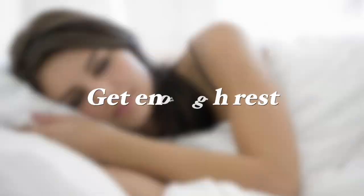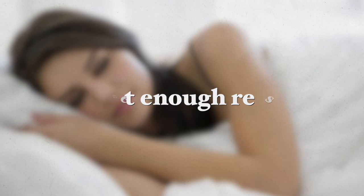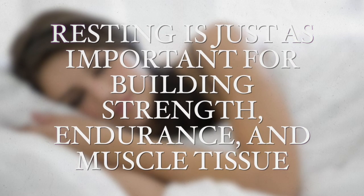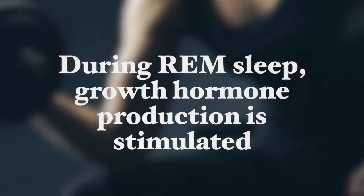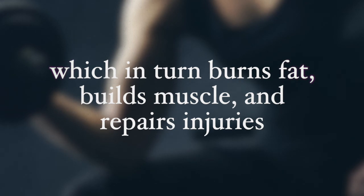The next tip is to get sufficient rest. Weight training stimulates muscle growth, but resting is just as important for building your strength, endurance, and muscle tissue. This means taking one day of rest per week and getting sufficient sleep — this is vital for building muscles. Sleep is when your body is in its most anabolic state; during REM sleep, growth hormone is released, which really helps build muscles, burn fat, and repair any injuries.